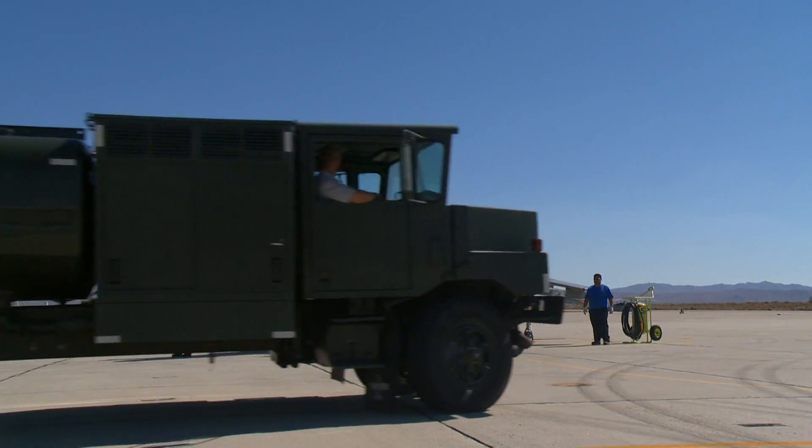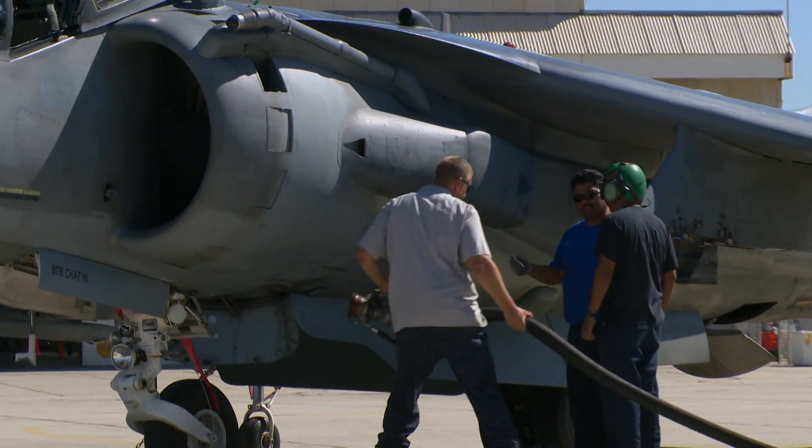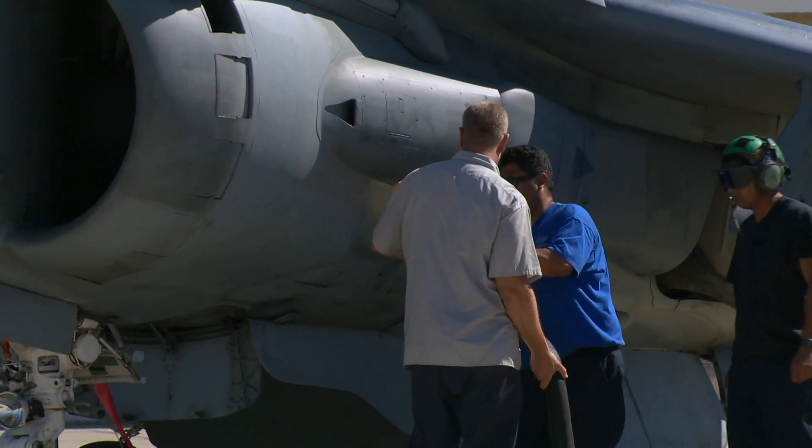The fuel truck rolls up, they hook up the fuel truck to the plane and they unload the fuel.